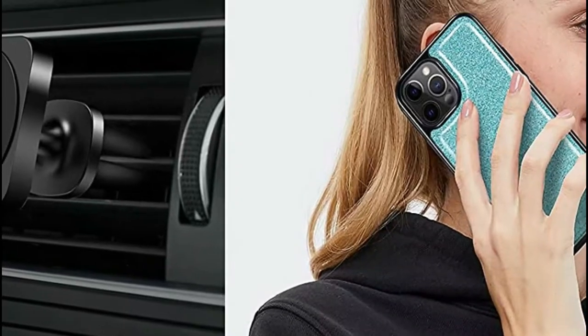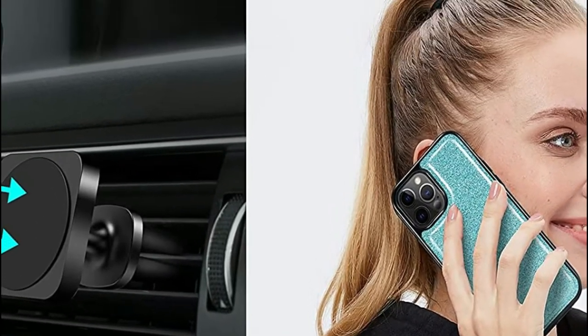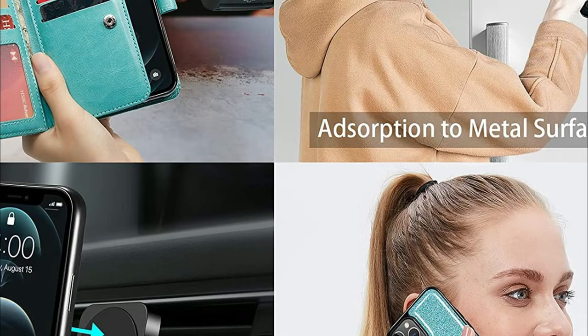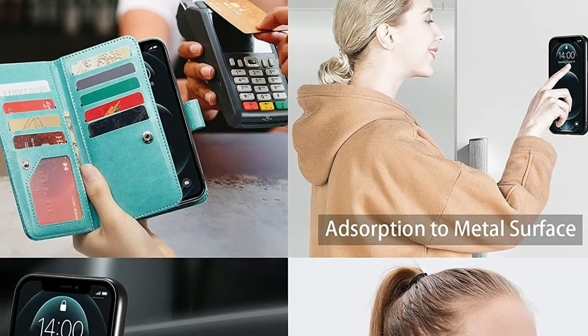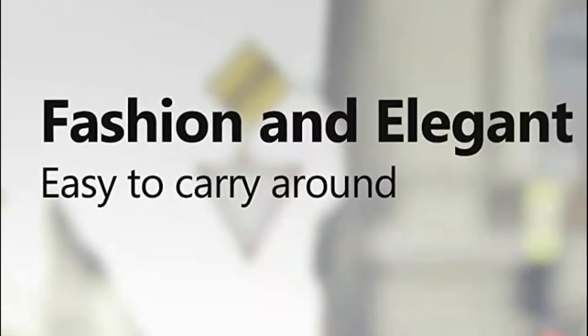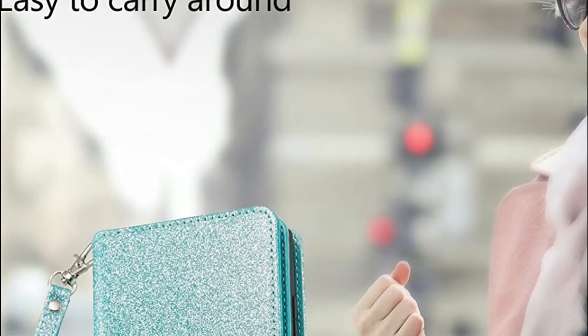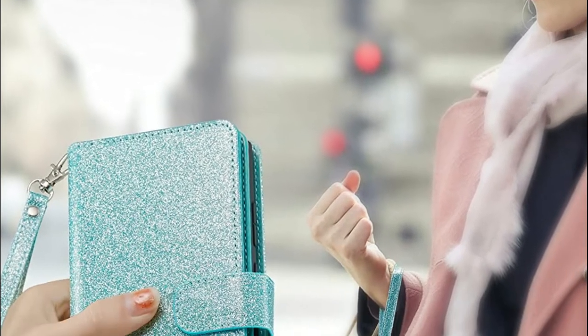This iPhone 11 case is a 2-in-1 case that perfectly combines a wallet and a magnetic back cover. It's quick and easy to install your wallet while still keeping your phone safe and secure. The removable back cover can be used as a protective cover for your phone and can be attached to any metal surface by using the built-in magnet.